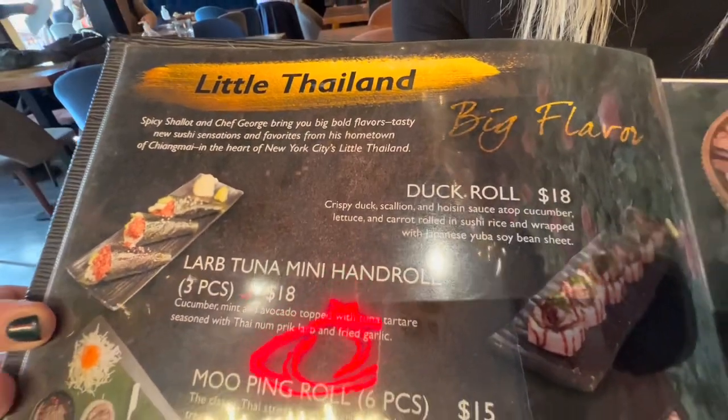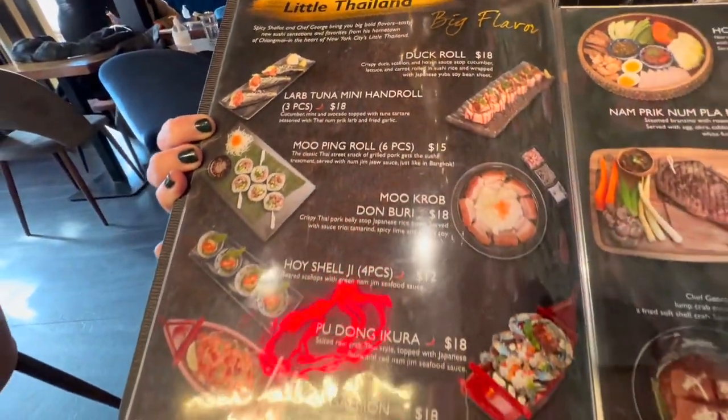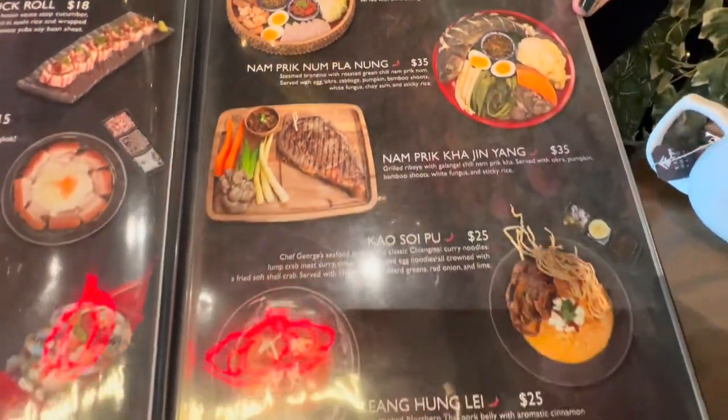The second and third pages are that new menu, Little Thailand Big Flavors, where they're mixing Thai street food and sushi. Then they have some nam prik dishes — nam prik is basically a chili sauce, a spicy Thai chili sauce, and you can get different accompaniments with that.